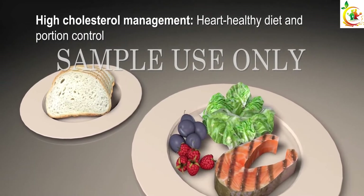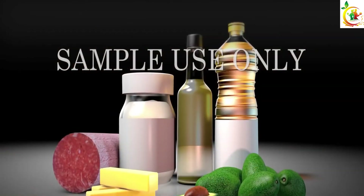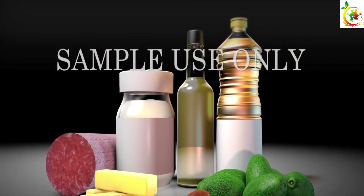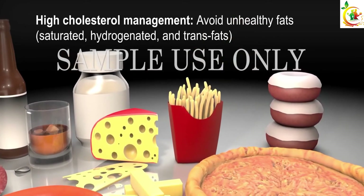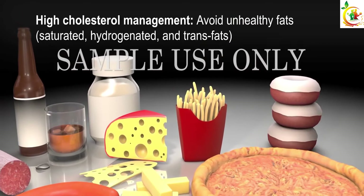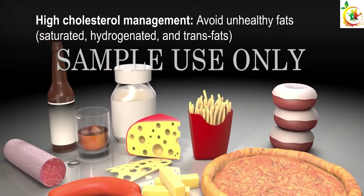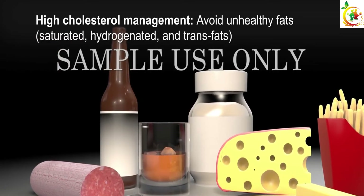If your cholesterol levels are too high, it's important to eat a heart-healthy diet. To do so, you need to understand how the types of fats you eat can affect your cholesterol level. Saturated fats, hydrogenated fats, and trans fats tend to raise the bad cholesterol — also called low-density lipoprotein or LDL cholesterol — in your blood.